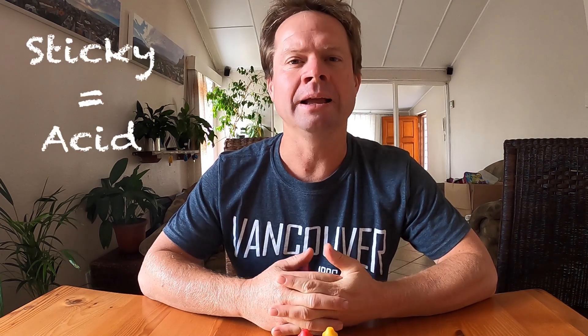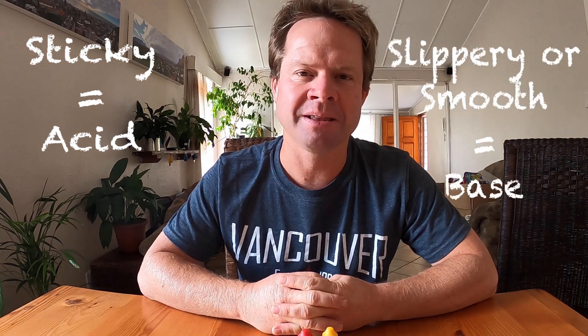The touch test works like this: if something is sticky it is going to be an acid, and if something is smooth to the touch it is going to be a base. I thought I'd bring in my son Hayden, who is in grade 2, to help us out with this one. So I've given him a secret liquid to drink — he doesn't know what it is yet. We're going to look at his face and see whether this liquid is sour or bitter, and also whether it is sticky or smooth to the touch.